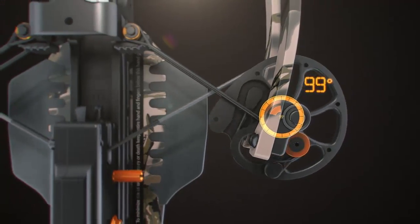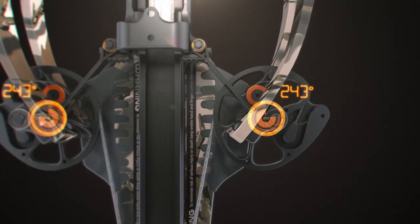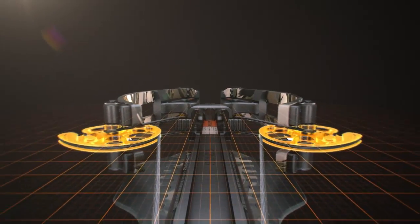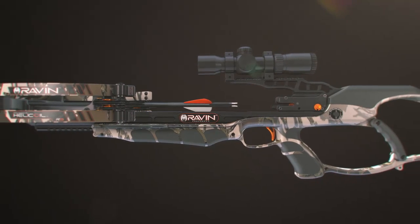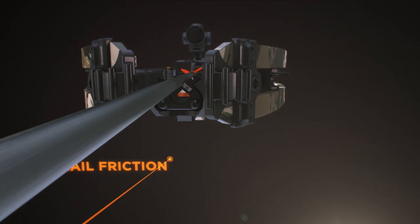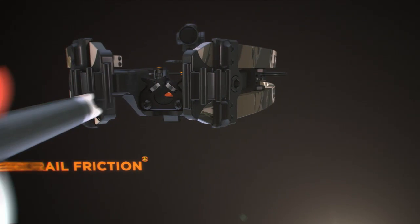Helicoil Technology allows the cams to reach a full rotation of nearly 340 degrees. Both cams remain perfectly level when drawing and shooting the Raven, which allows the string and arrow to float freely above the rail, eliminating unwanted friction for increased speed and supreme accuracy.